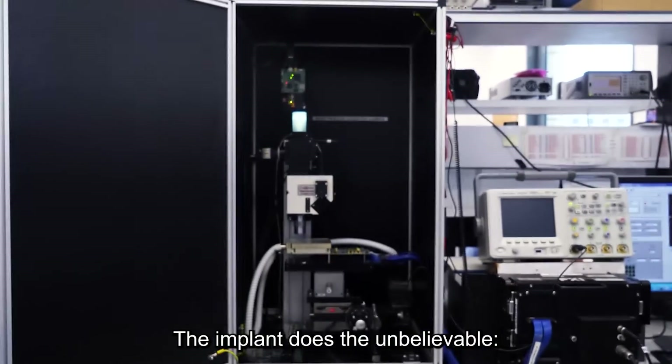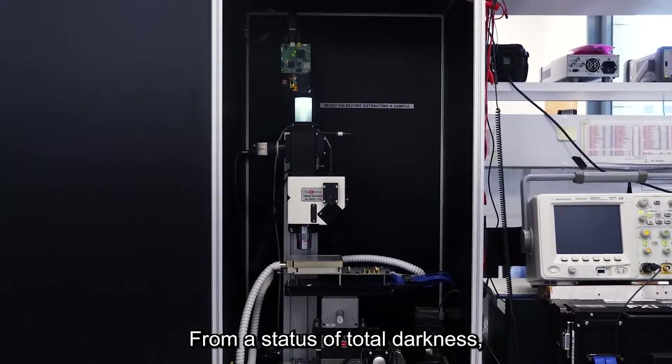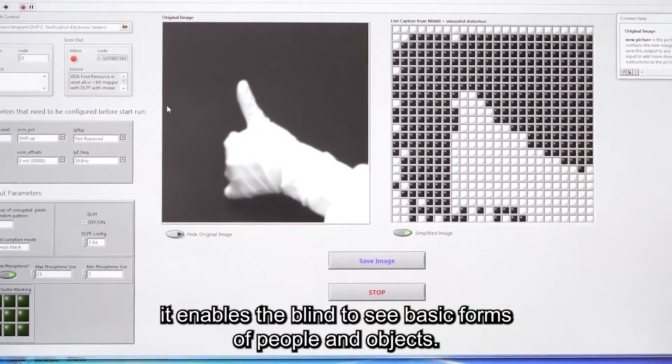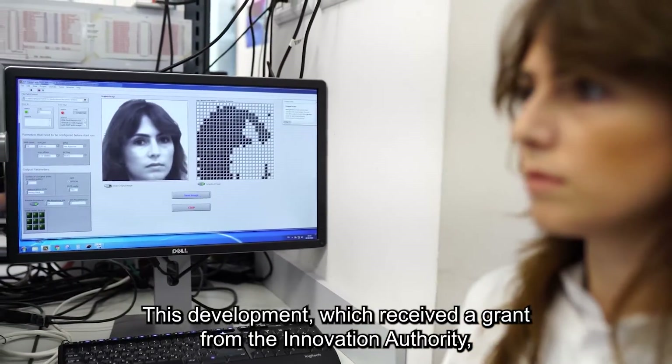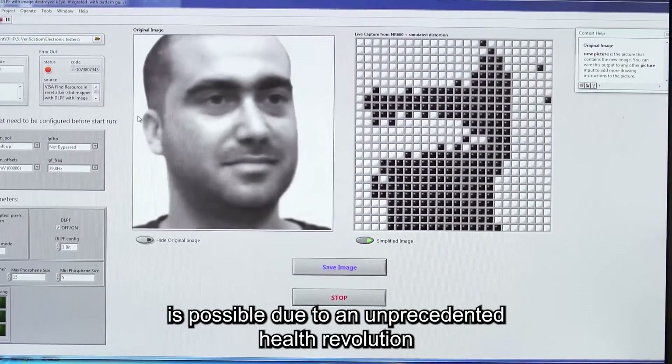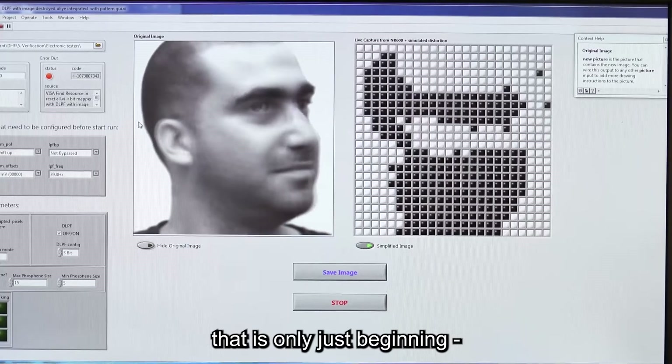The implant does the unbelievable. From a status of total darkness, it enables the blind to see basic forms of people and objects. This development, which received a grant from the Innovation Authority, is possible due to an unprecedented health revolution that is only just the beginning.